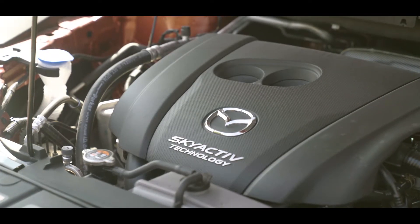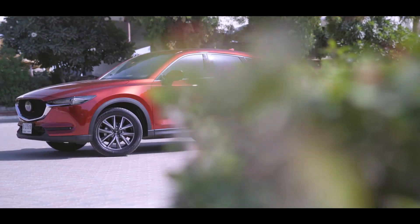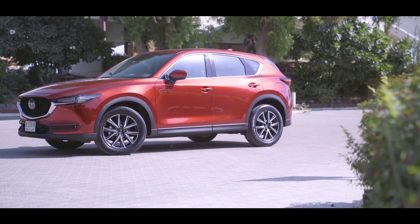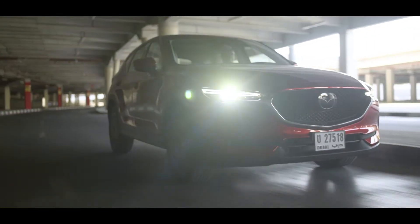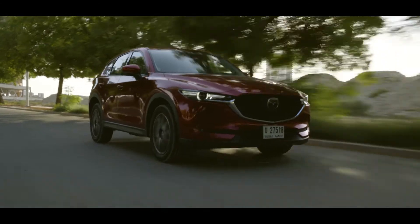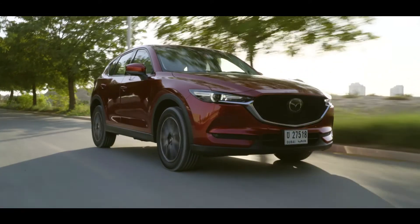Mazda's SkyActiv system is what they refer to when they talk about the monocoque, the suspension, and the engine response. The engine is 2.5 litres, putting out 190 horsepower. It's all put together in a way that makes it enjoyable for the driver. I've personally owned a couple of Mazdas, and I've always found them great fun — they handle well, and I've always enjoyed that about their cars.